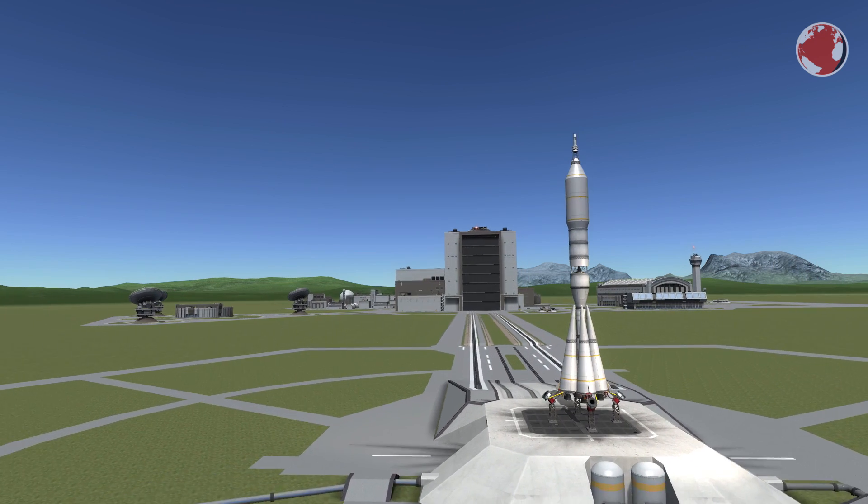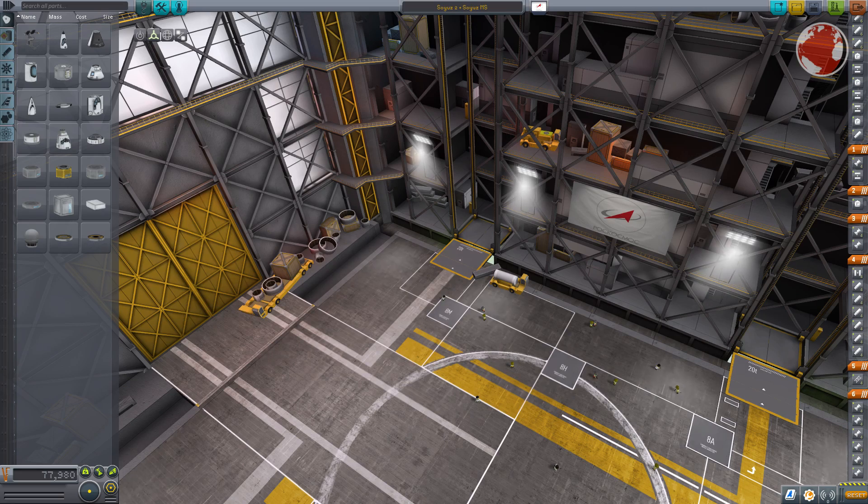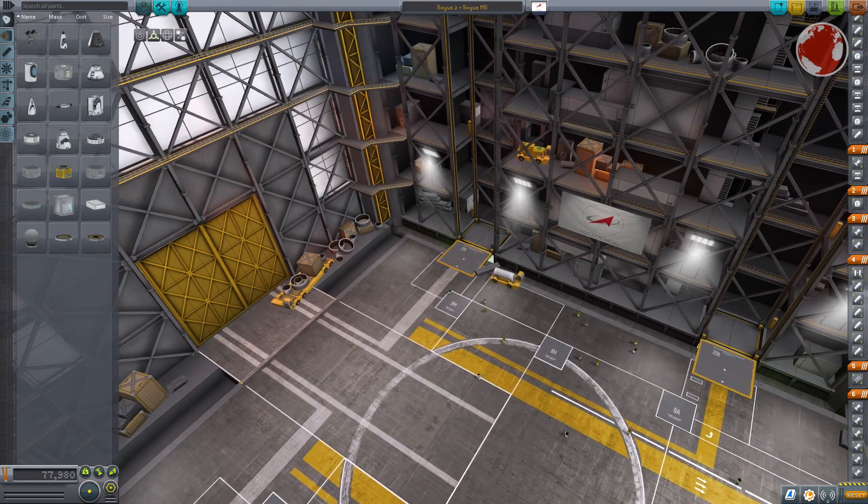Hey guys, I'm Lukas and welcome to KNews episode 48 about the upcoming crewed Soyuz launch with Expedition 48. It took quite some time, but here it is — my all-new Soyuz spacecraft.